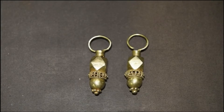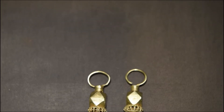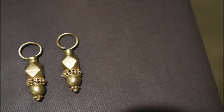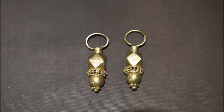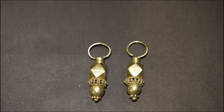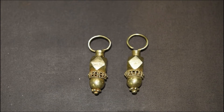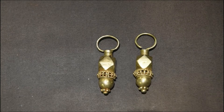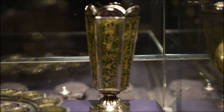This solid cast pendant earring, locally called Loriya, from the Porbandar region of Gujarat, is made of an octagonal cube with a hemispherical dome joined together by a granulated ornamental band. It is part of a Mer woman's traditional ornament.